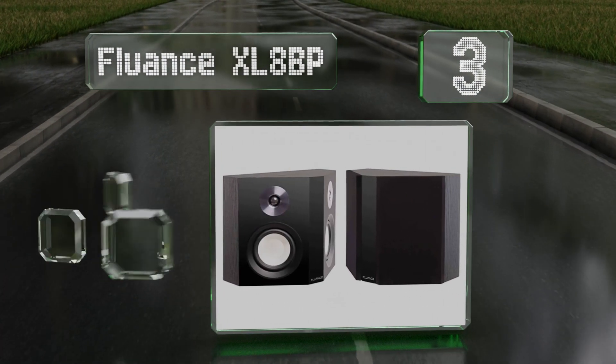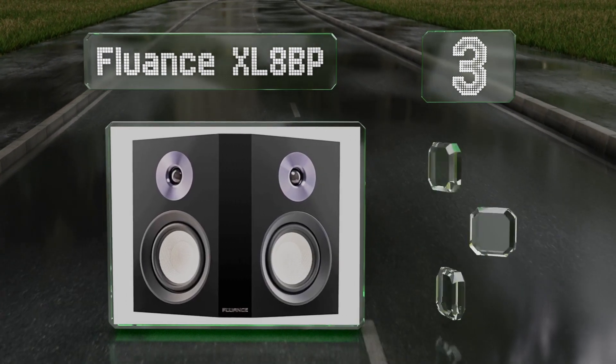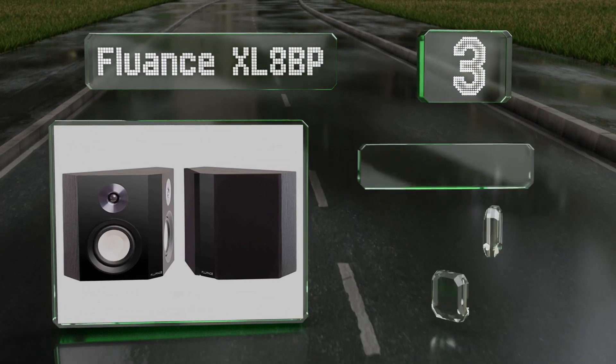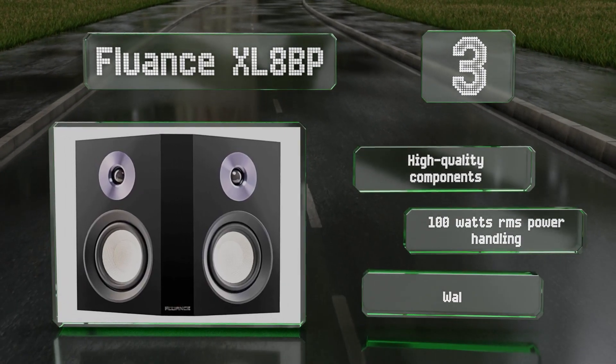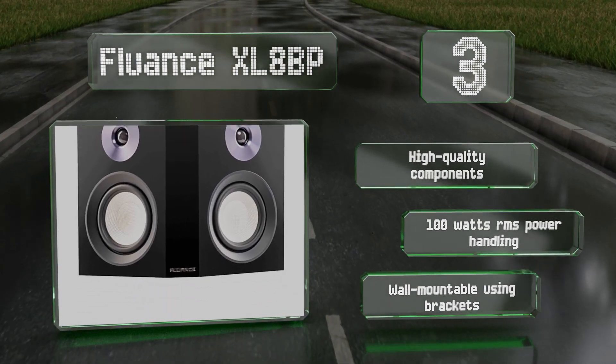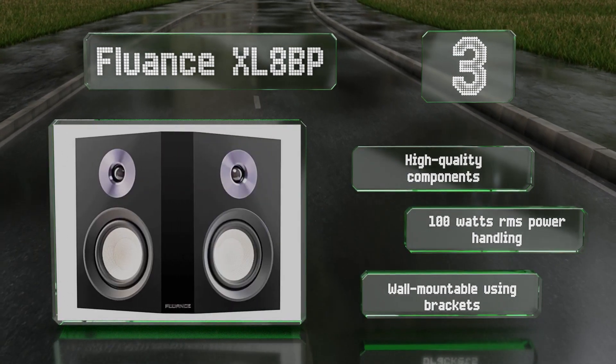Nearing the top of our list at number three, the dual opposing tweeters and drivers in the Fluance XL8BP produce omnidirectional sound. These feature optimized crossovers for a balanced, accurate performance and work well with Dolby Atmos equipped systems. They boast high quality components and 100 watts RMS of power handling, and are all mountable using brackets.